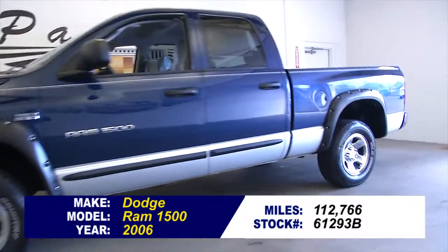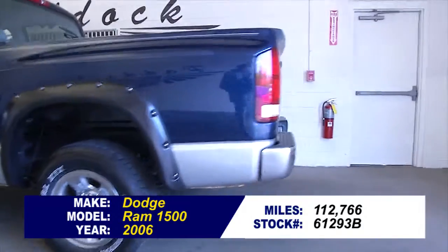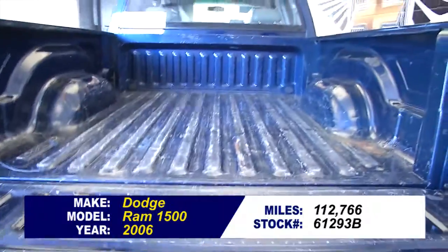Stock number 61293B. This is a 2006 Dodge Ram 1500 with 112,000 miles on it. Let's check out the condition of this vehicle.